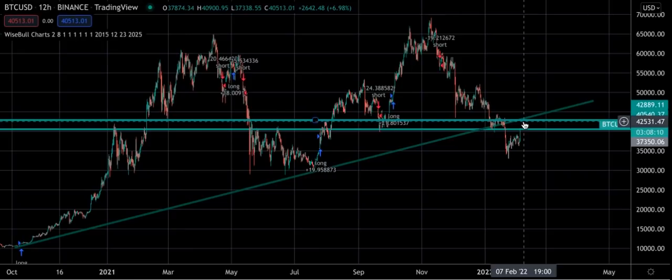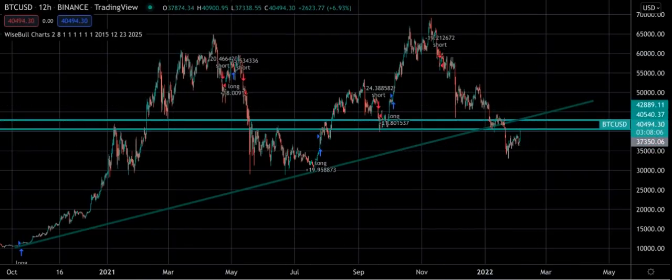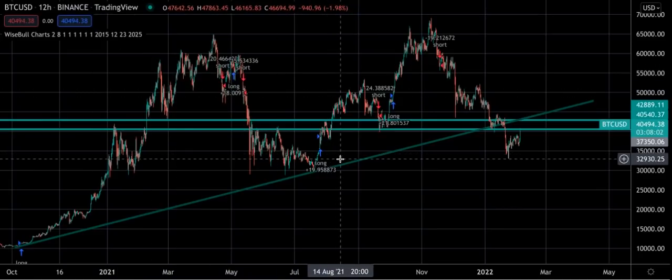That's what I have for you today. If you are getting our signals, pay attention to the six hour and the 12 hour both on Bitcoin and on Solana. Good luck.